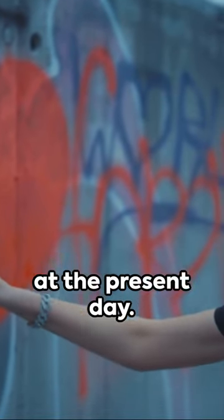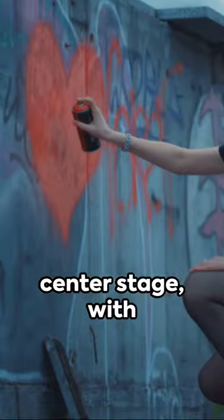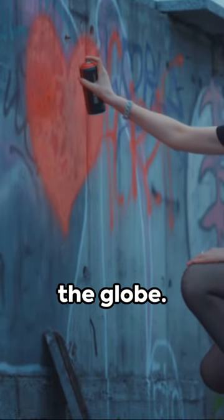Finally we arrive at the present day. Street art takes center stage with Banksy's Girl with Balloons, stirring conversations around the globe.